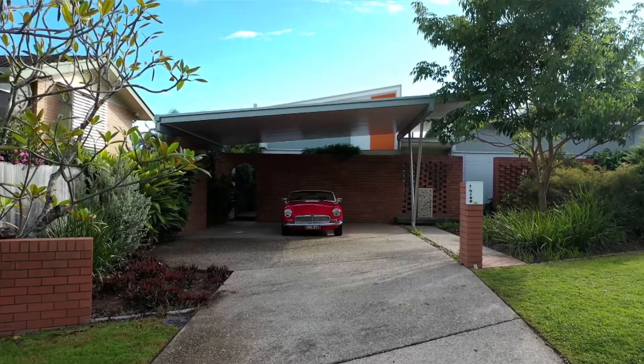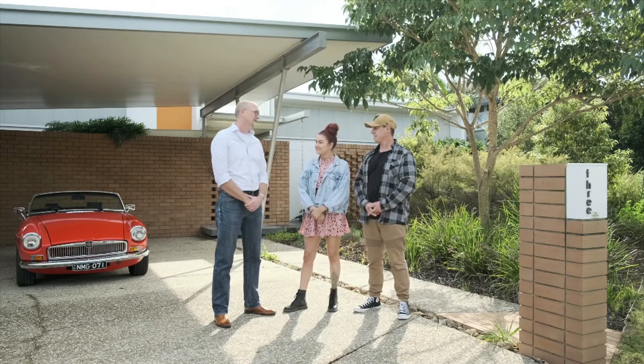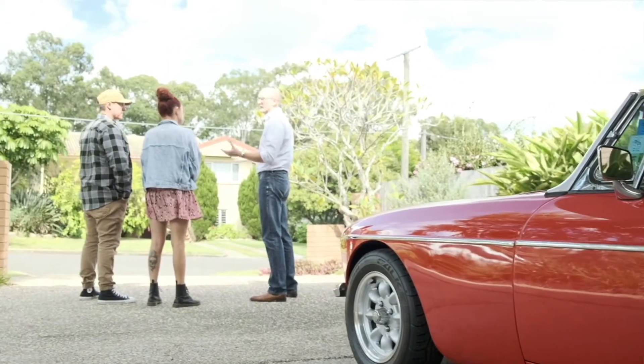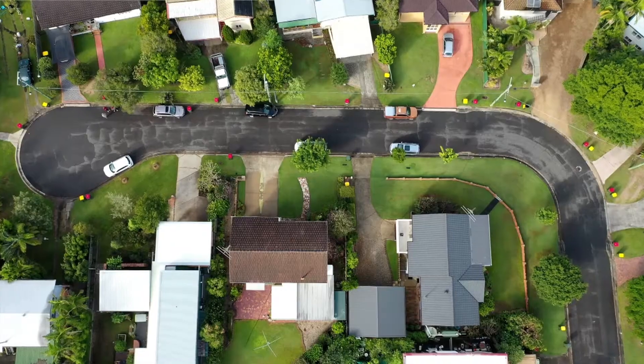It's definitely got that mid-century flavor and look that's got a lot of attention on social media, which is really great, but for us it was an overt style — particularly it's more about keeping in with the streetscape of this neighborhood.